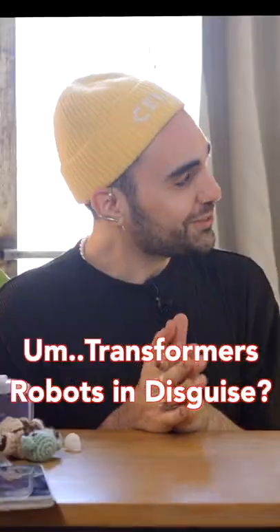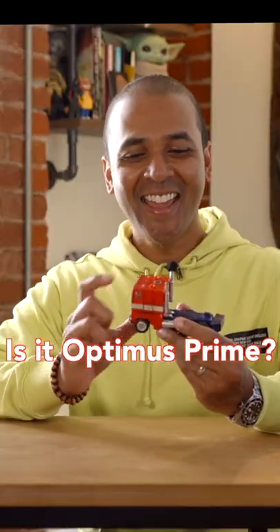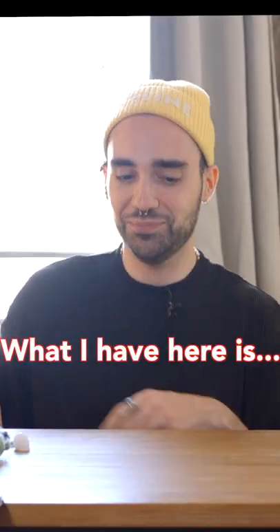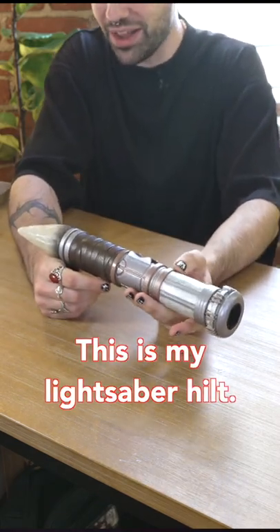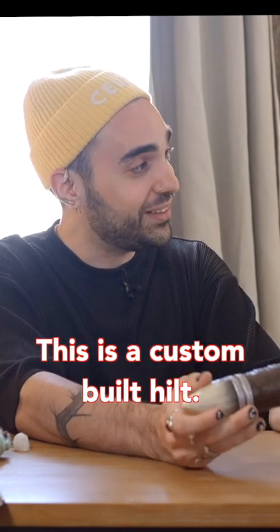Do you recognize this? Transformers Robots in Disguise? Yes. It's the Optimus Prime. What I have here is this is my lightsaber hilt.